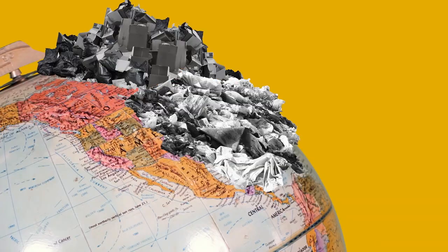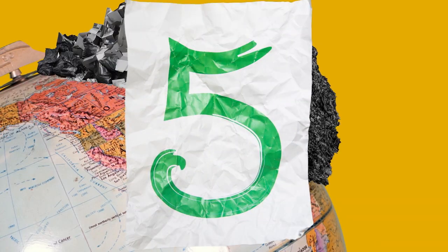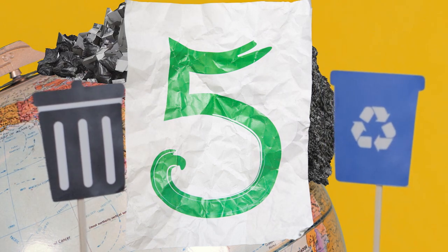We love our planet, right? Then let's stop trashing it. Here are five things that Consumer Reports says you should take out of the trash bin and put in the recycling bin.